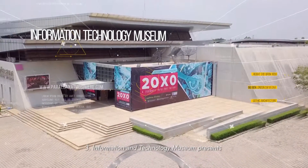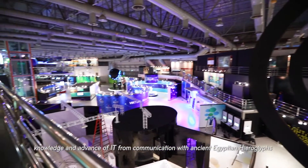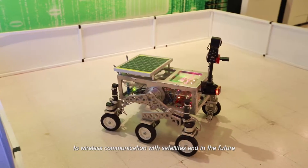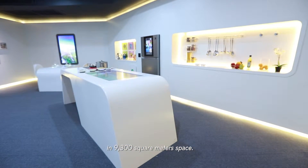3. Information and Technology Museum presents knowledge and the advancement of IT, from communication with ancient Egyptian hieroglyphs to wireless communication with satellites and into the future, in a 9,300 square meter space.